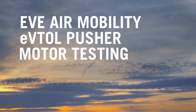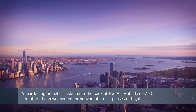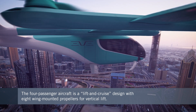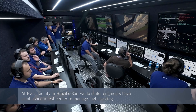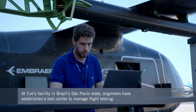At EVE's facility in Brazil, São Paulo State, engineers recently started ground tests on the pusher propeller at the rear of the all-electric aircraft. This drives the cruise phase of flight for trips of up to around 60 miles. The lift-and-cruise design also has eight wing-mounted propellers to provide vertical lift during takeoffs and landings. A lot of work goes into setting up all the test equipment before the EVE engineering team can start the electric motor that drives the pusher propeller.